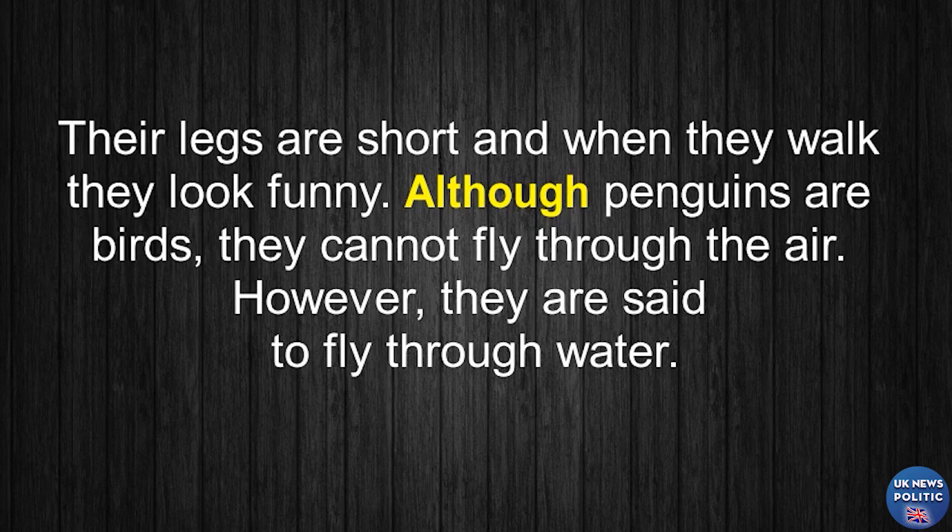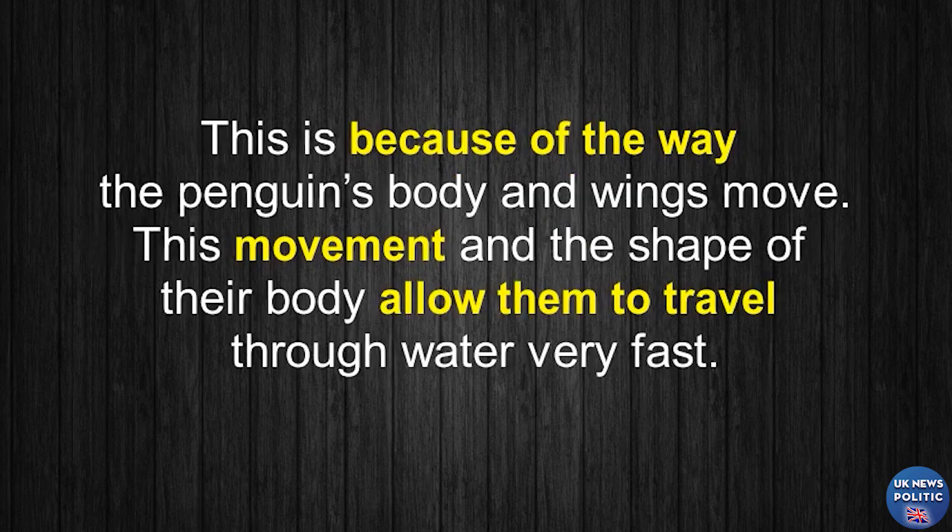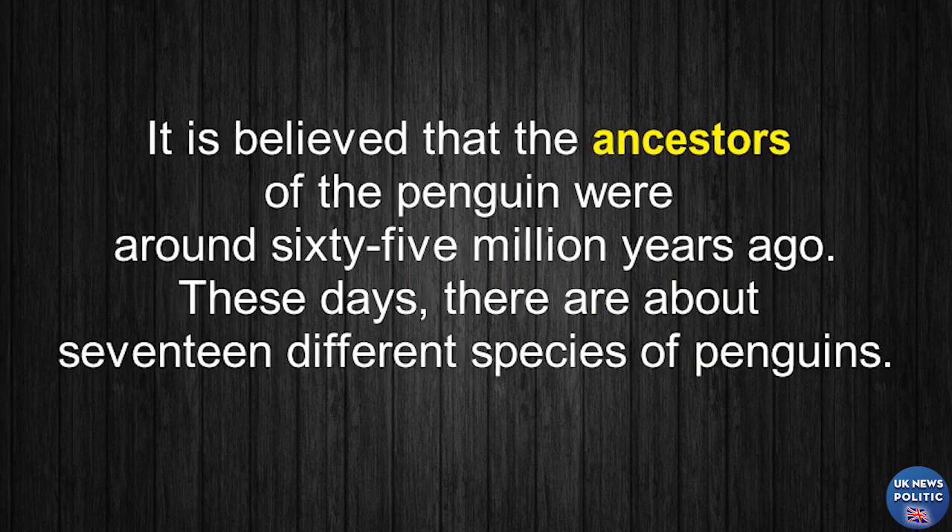Although penguins are birds, they cannot fly through the air. However, they are said to fly through water. This is because of the way the penguins' body and wings move. This movement, and the shape of their body, allow them to travel through water very fast. It is believed that the ancestors of the penguin were around 65 million years ago.